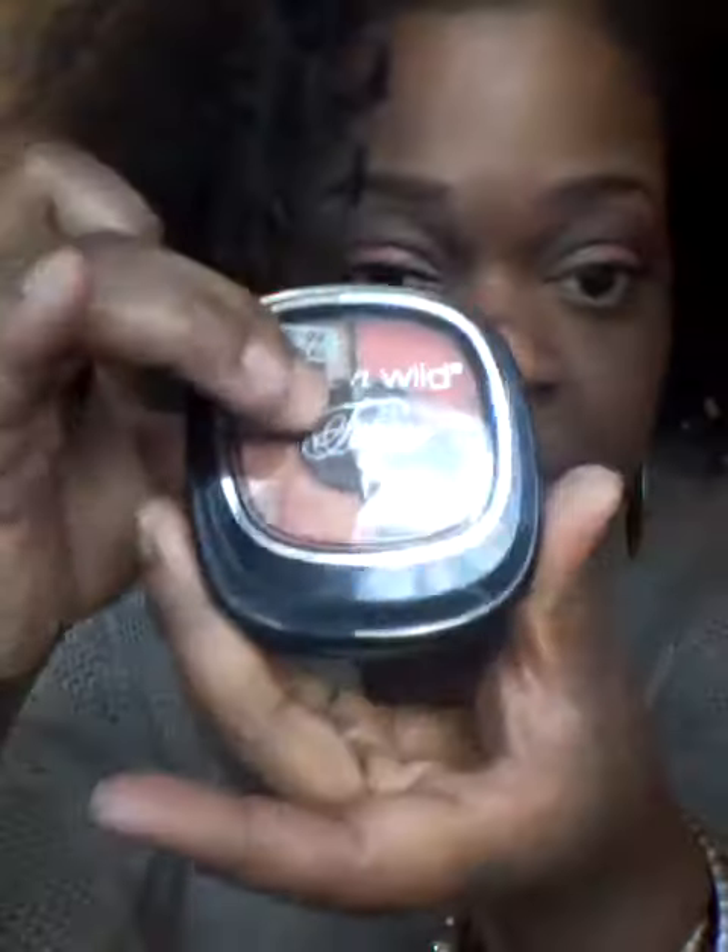For the eye look, I'm using the Fergie Wet and Wild palette in Desert Festival — these are the colors. On my lip, just a brown liner and this LA Colors lipstick that I got from the beauty supply store. It doesn't even have a name on it, it just says batch number 1749.